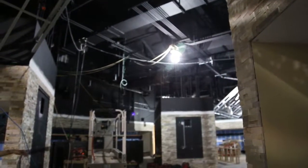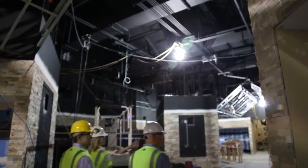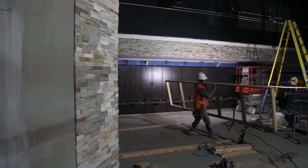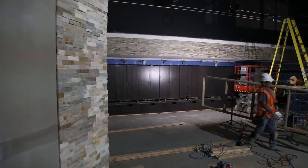We want our recruits to see this as they come into the locker room. As we come in here you can see they're just now putting up the lockers for our football players.